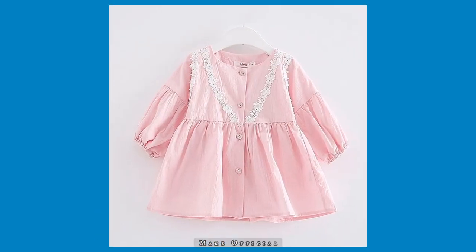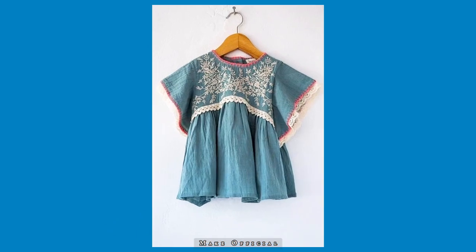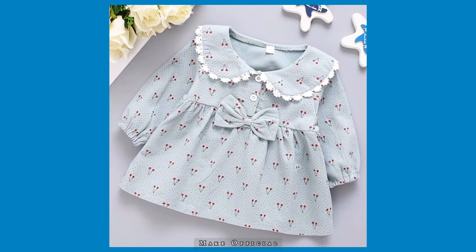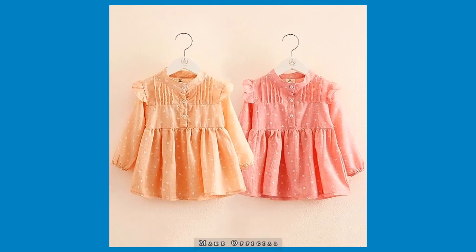If you are creative and know how to stitch in a different way, you can mix two to three designs and make one beautiful and unique dress for your baby girl. If you want to save any picture from this video, just simply take a screenshot — that way it will be easy for you to find the design you like.